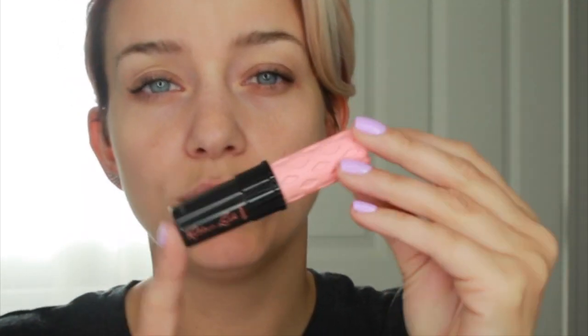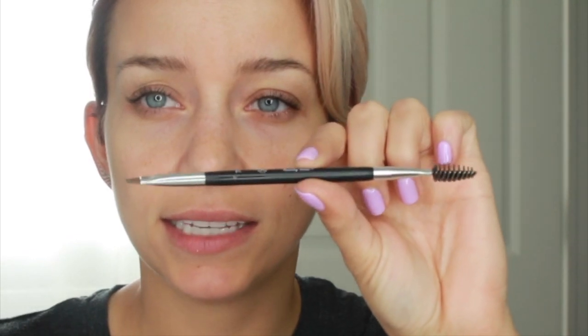Then we have the tried-and-true Anastasia Beverly Hills Dip Brow Pomade in blonde, and the Benefit Roller Lash mascara — I always use travel-size mascaras so they don't dry out before you finish them. The brushes I'm using are just four: one for foundation and concealer, one to contour with bronzer, a blush brush, and my Anastasia Beverly Hills 7B brow brush.